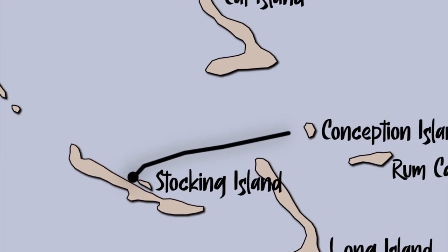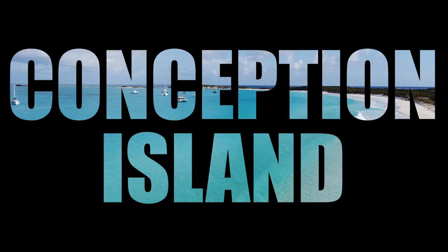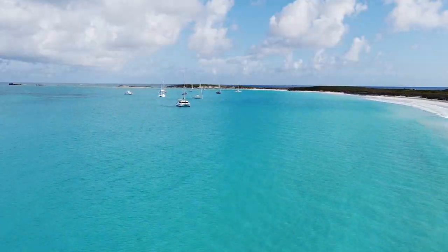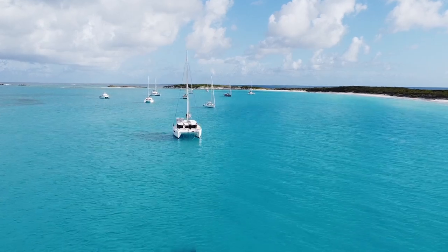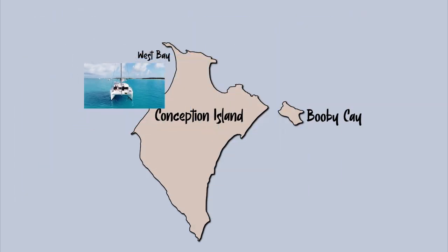From Stocking Island we sail 46 nautical miles to anchor in West Bay off Conception Island. Conception Island will be found on any tour boat itinerary. There are no structures on the island and the entire island is protected by the Bahamas National Trust — therefore no fishing, shelling, conching, or lobstering are allowed in this no-take zone.